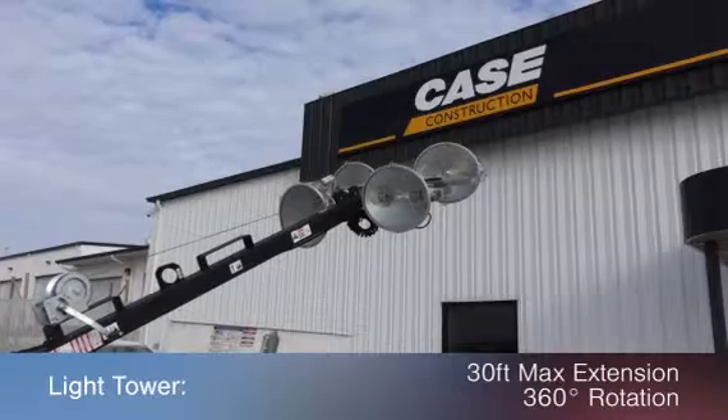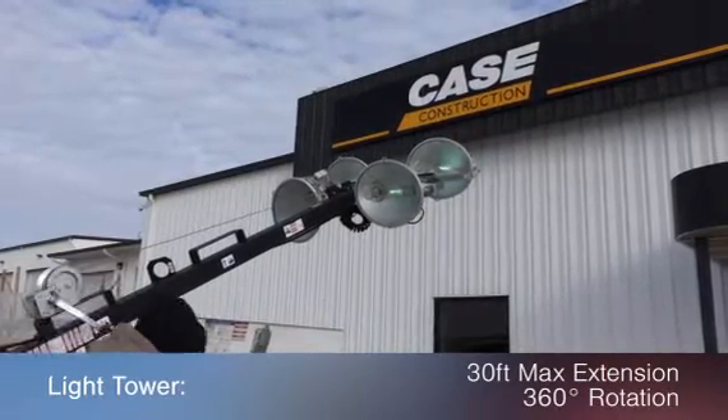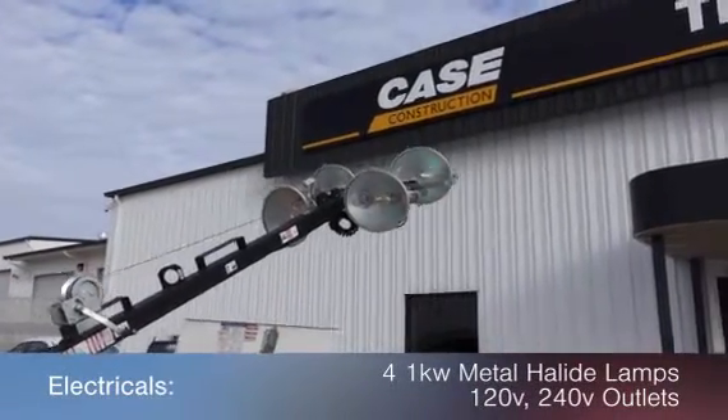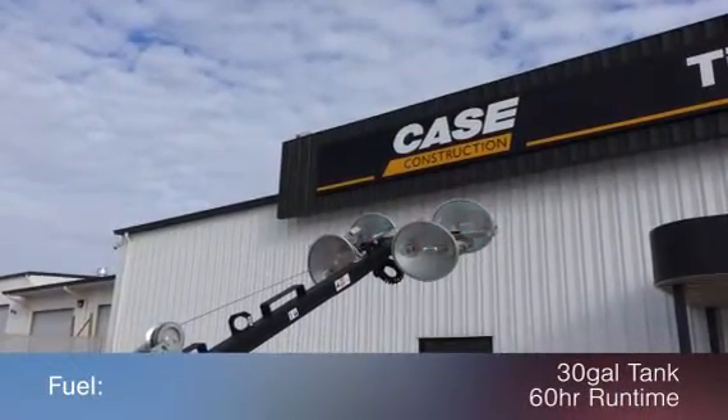This light tower features a 30-foot max extension and 360-degree rotation, along with four 1-kilowatt metal halide lamps and 120-volt and 240-volt outlets, and a 30-gallon tank with 60-hour runtime.